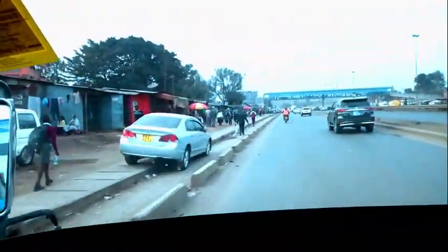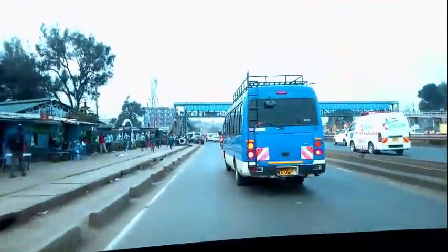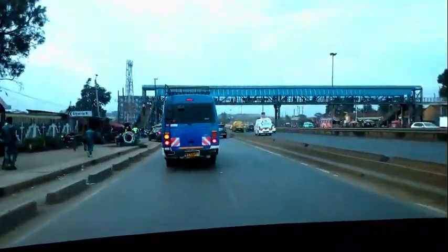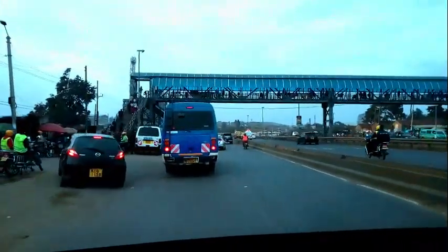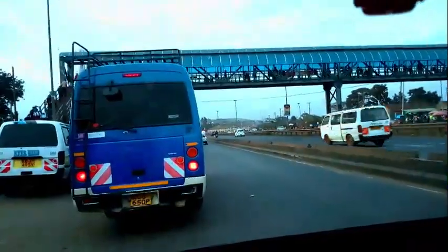On the left hand side there is jua kali — welding sheds. There are jua kali like almost everywhere on this left hand side. The whole left side is jua kali, so if you're a jua kali guy this is the place!